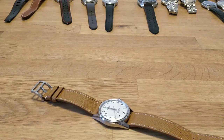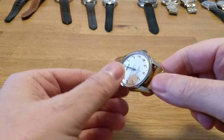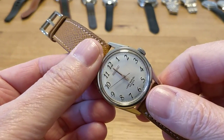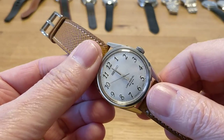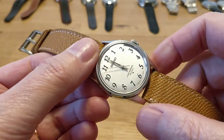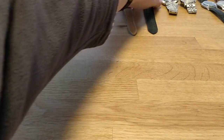Sorry for that pause — the dog needed to come out. But as you can see, it's a really smooth sweep of the second hand, it being a high-beat movement. I could stare at that all day. Anyway, moving on to another Seiko.